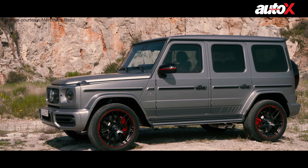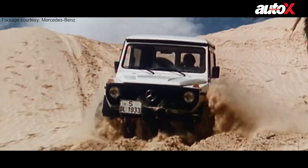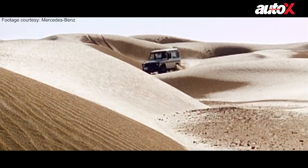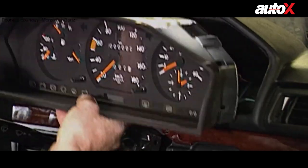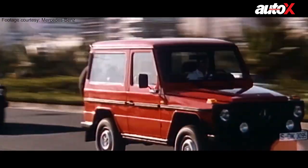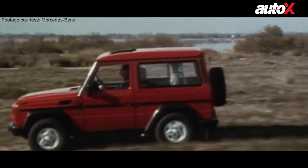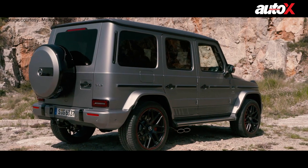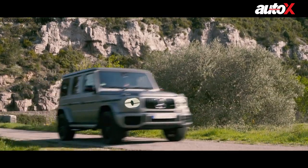As automotive legends go, the G-Wagon is a name that needs no introduction. Development of the original G-Wagon began in 1972 when Mercedes, in partnership with Steyr-Daimler-Puch Group of Austria, decided to come up with a light off-road vehicle for military and civilian usage. After years of development, production began in 1979 at Magna Steyr's plant in Graz. For over 40 years, the G-Wagon has stuck to its roots, but its popularity has gone through the roof. From being a crude off-roader in the 90s, it has transformed into a lustful item of luxury for influential men and women around the world. Despite its rudimentary origins, Mercedes has shipped over 400,000 units of the G-Wagon across the globe.